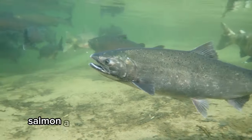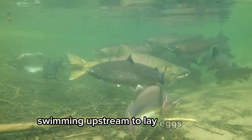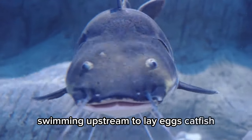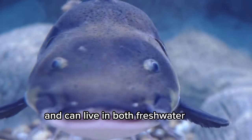Salmon. A fish that's known for its pink flesh and its amazing journey swimming upstream to lay eggs. Catfish. They have whisker-like barbels around their mouths and can live in both freshwater and saltwater.